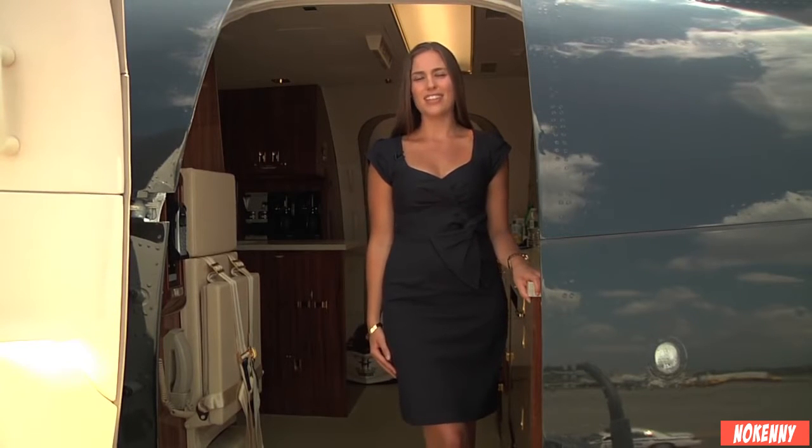Hi, I'm Amanda Miller, and I'm standing inside Mr. Trump's luxurious new 757. I'm here to give you an inside look into traveling Trump style.